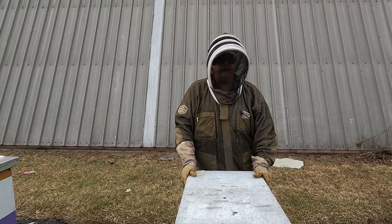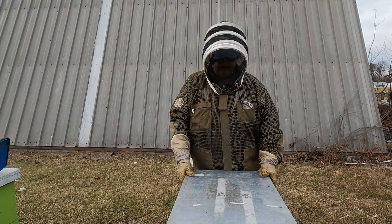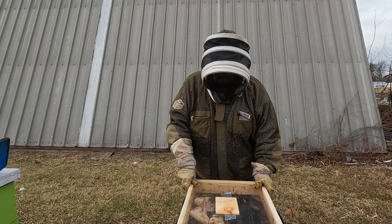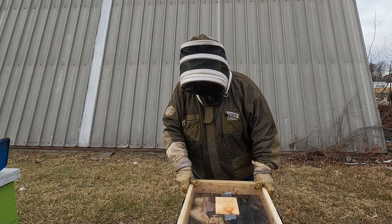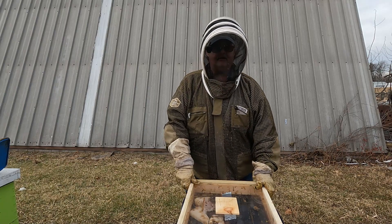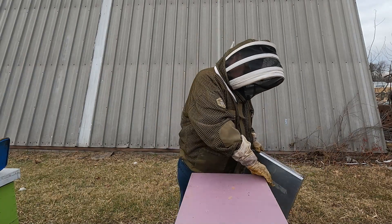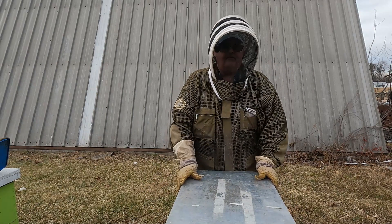We're here at another hive that has the observation inner cover. Taking the lid and insulation off — this hive is not as strong as the other one. I can see they still have a pollen patty and good amounts of sugar remaining, so I'm not going to disturb this hive at all. I'll just close it back up and put the insulation board on top, then move on down to the next one.